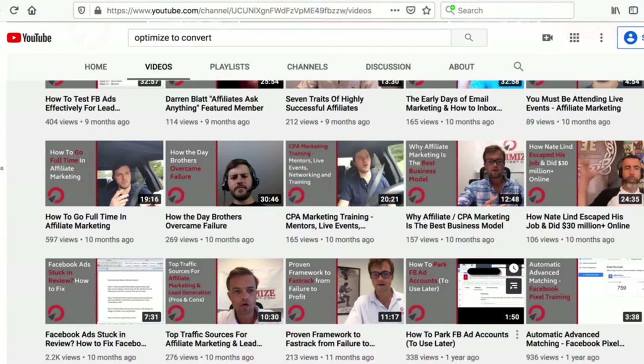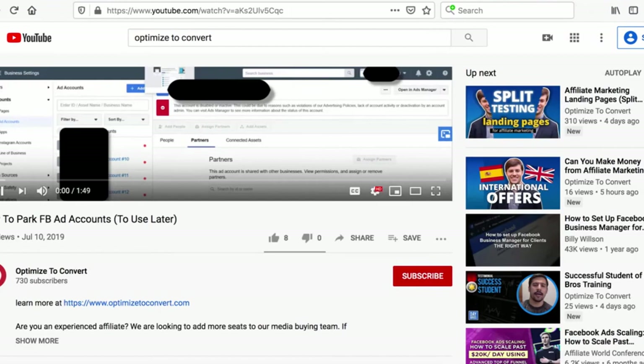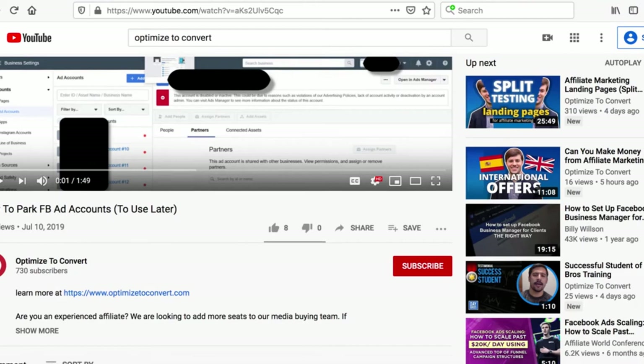I found the video - it was posted a year ago by my brother: how to park Facebook ad accounts. You're going to make as many ad accounts as it allows you to make and then park them. There's nothing wrong with parking them - you can just activate them later. All you have to do to activate ad accounts later is just add a billing method to the ad account, and then you can start using it. It's a nice way to park it without it going inactive.